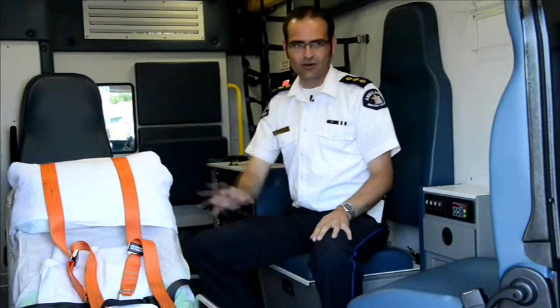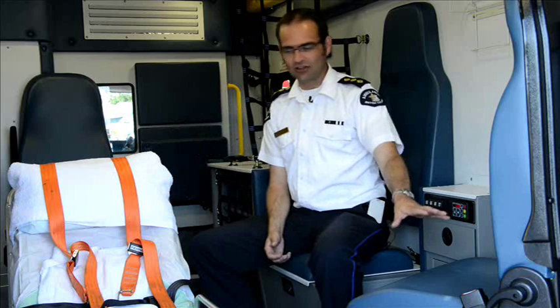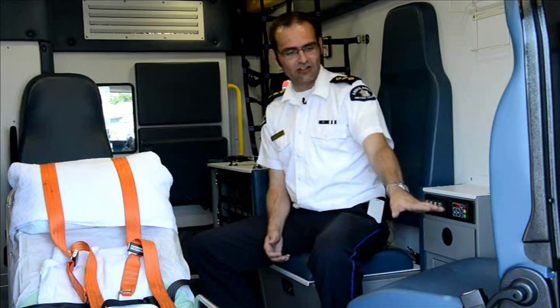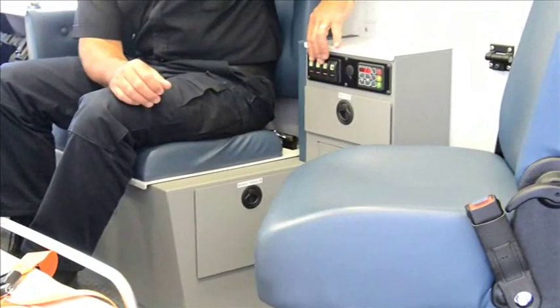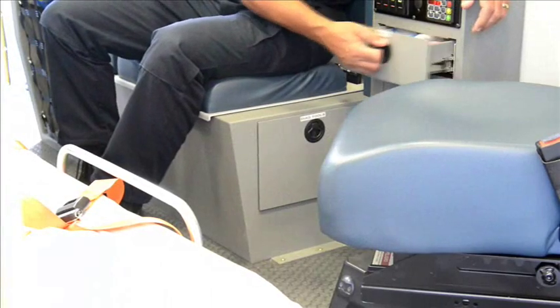When you sit interacting with a patient, doing your assessment, this actually allows you to sit direct on, face them. The seat locks at an angle, plus forward. We've provided controls, some minimum storage, and allows access again to the patient the majority of the time.